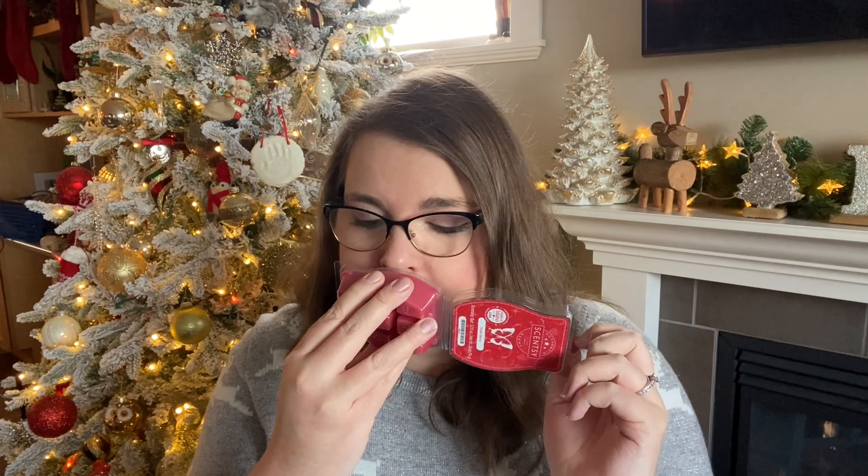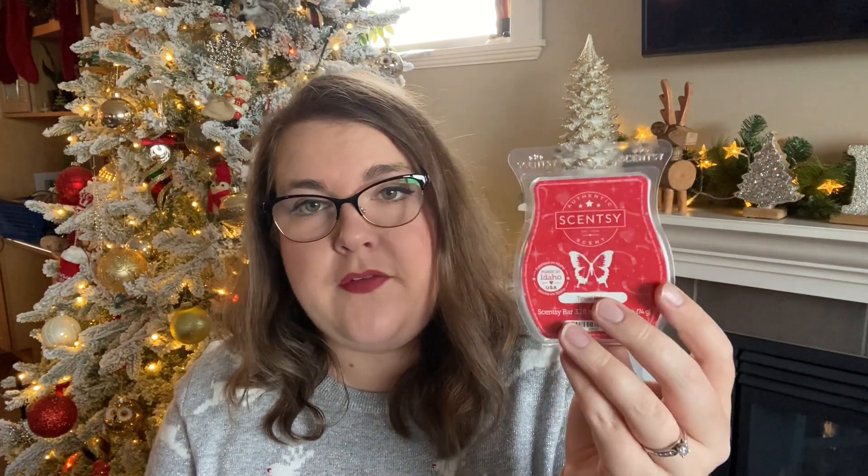Then I have Tinsel Berry. This one is cranberry, strawberry, and cinnamon sugar — a nice sweet, slightly spicy scent. I think this would be fun for like a Christmas movie night or something like that, so I do have a bar of this in my basket.